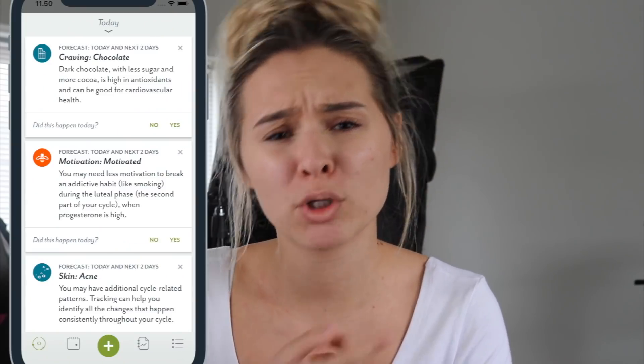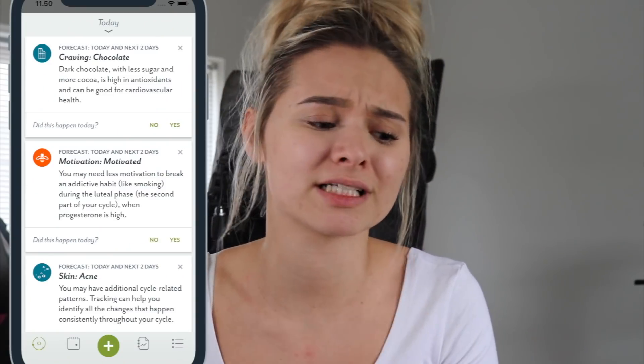The app I'm talking about is called Clue, and it is a period tracking app — so if you don't have periods, it's probably not going to help you much. What this app does is it not only tracks your cycle and lets you know when you're probably due on, but it also has a new feature where if you get Clue Plus — which is like 99p a month, so really not that much — it predicts your moods, it can predict what your skin's going to be like, and it gives you forecasts.